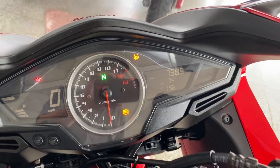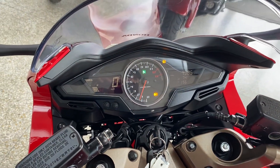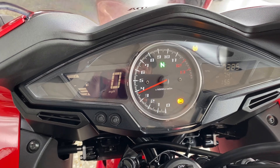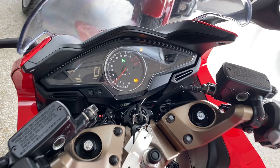Mileage on the bike — right around 7,385 to 10,385 miles shown across the odometer readout.